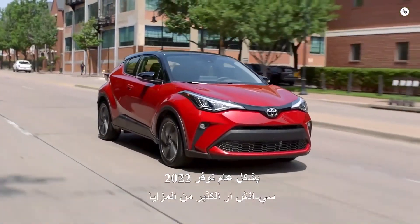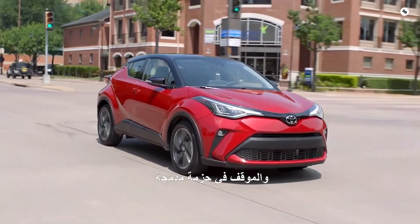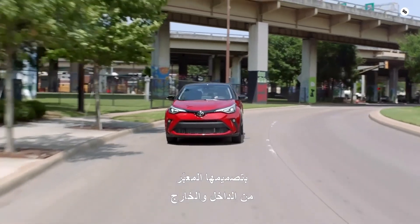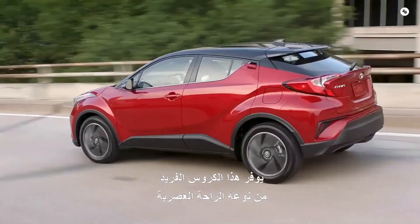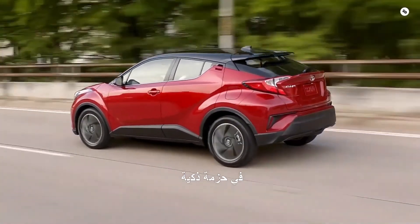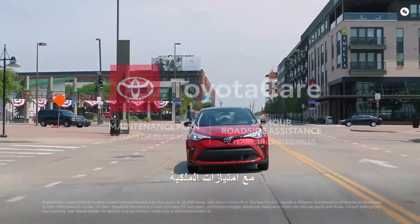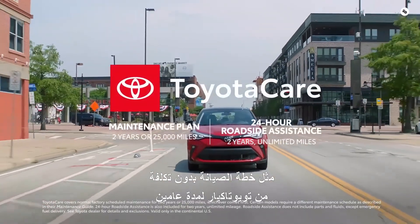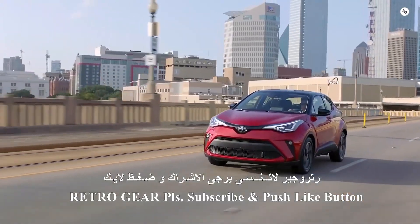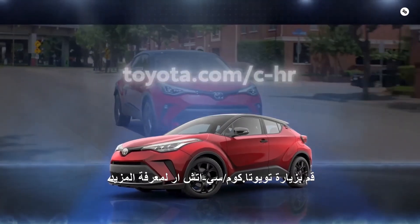All in all, the 2022 C-HR packs a ton of utility and attitude into a compact package. With its expressive styling inside and out, this one-of-a-kind crossover delivers modern convenience in a smart package. C-HR's value story is taken even further with ownership perks like the two-year ToyotaCare No-Cost Maintenance Plan with Roadside Assistance. Visit toyota.com/C-HR to learn more.